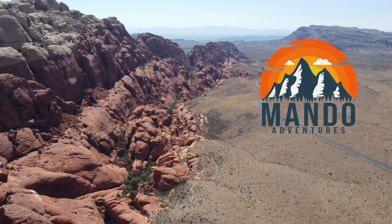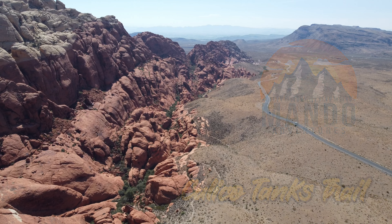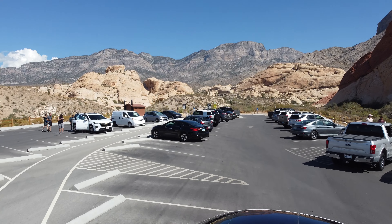Welcome to Mondo Adventures. I'm Rena and I'll be your guide. On this episode, Mondo's exploring Calico Tanks Trail, outside of Las Vegas, in the Red Rock Canyon.